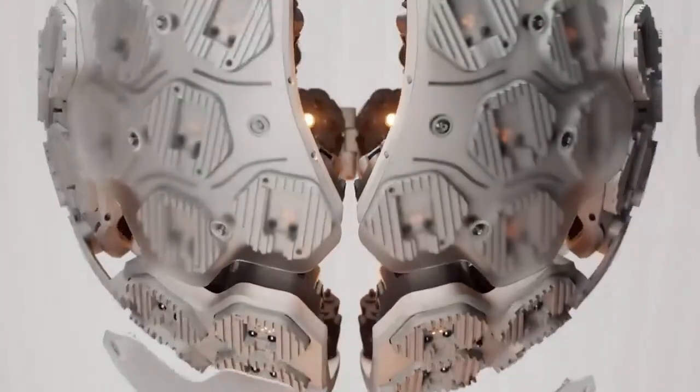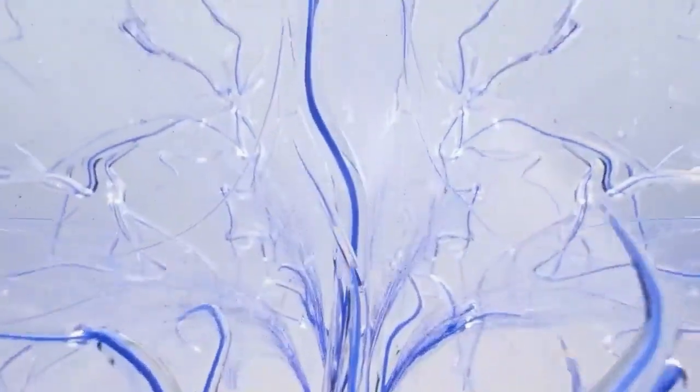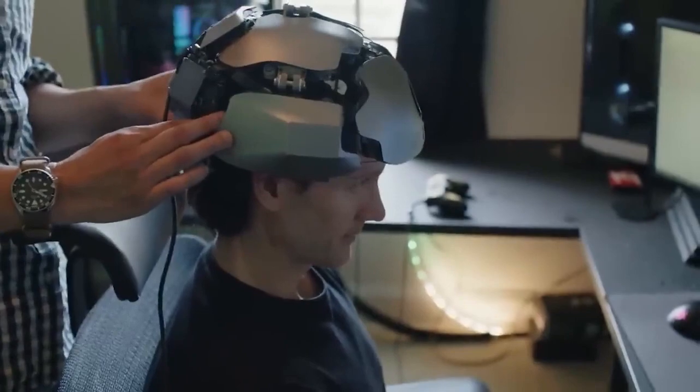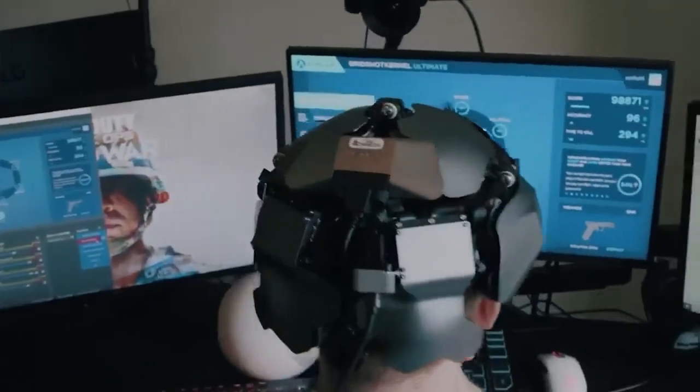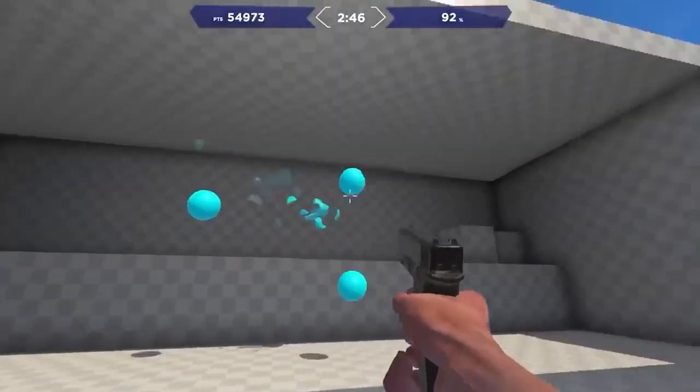Kernel Flow is a multimodal neuroimaging headset developed by Kernel, a company that is revolutionizing precision neuroscience. The headset combines high-resolution optical hemodynamic imaging — providing fMRI-like cortical measures — with EEG measures, providing advanced multimodal data for comprehensive insights.